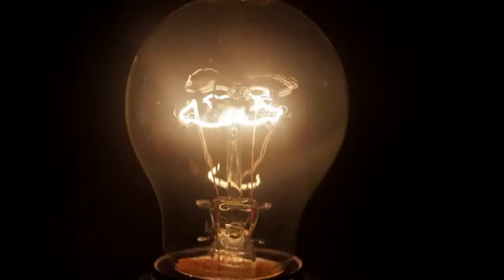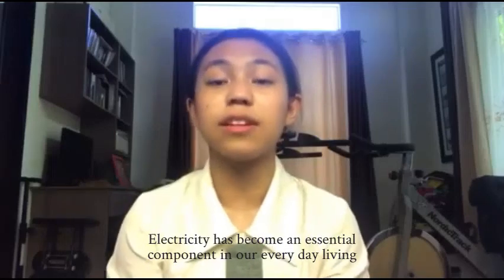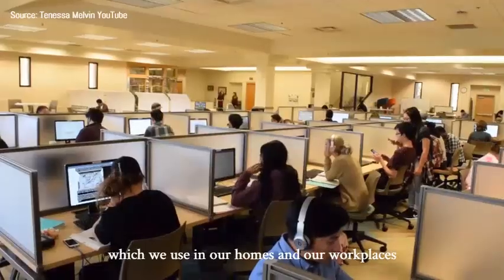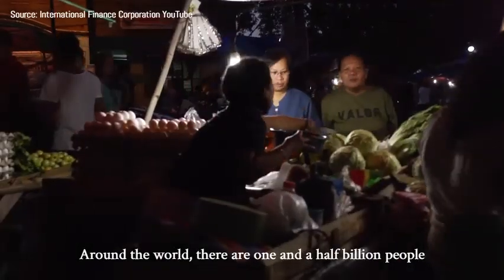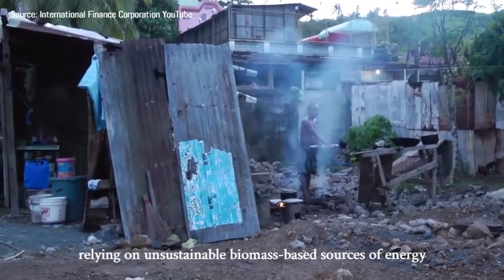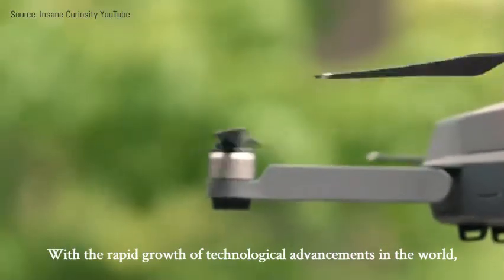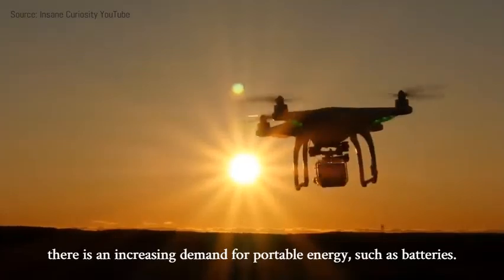Hello, everyone. Electricity has become an essential component in our everyday living. Our world greatly depends on the supply of energy which we use in our homes and workplaces. Around the world, there are 1.5 billion people who do not have access to electricity, relying on unsustainable biomass-based sources of energy. With the rapid growth of economical investments in the world, there's an increasing demand for portable energy such as batteries.